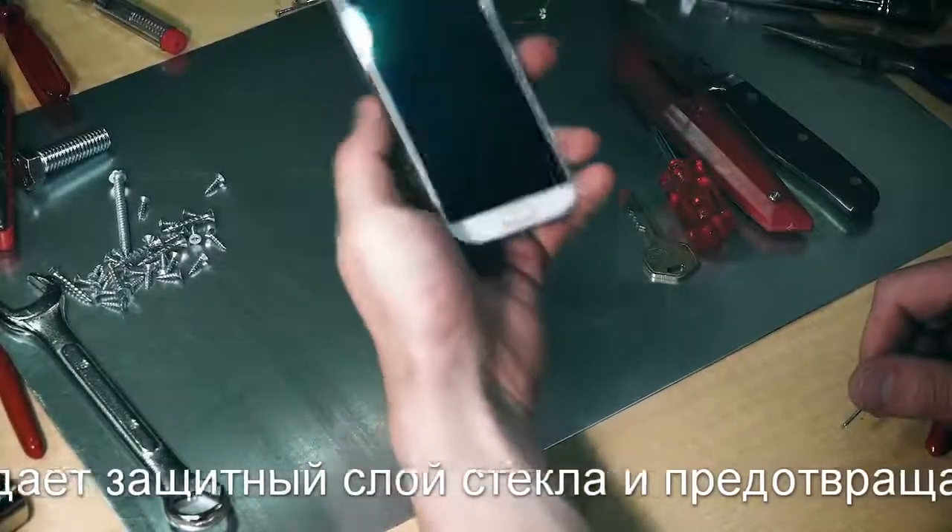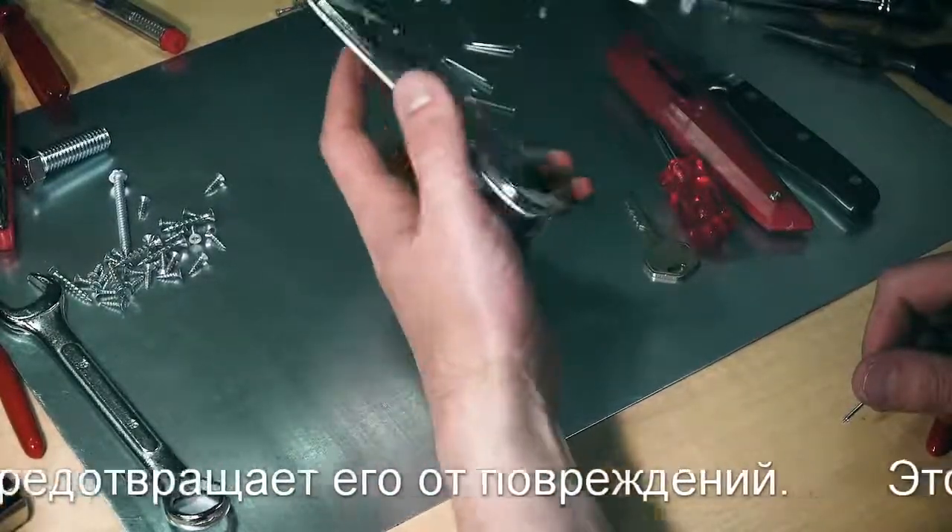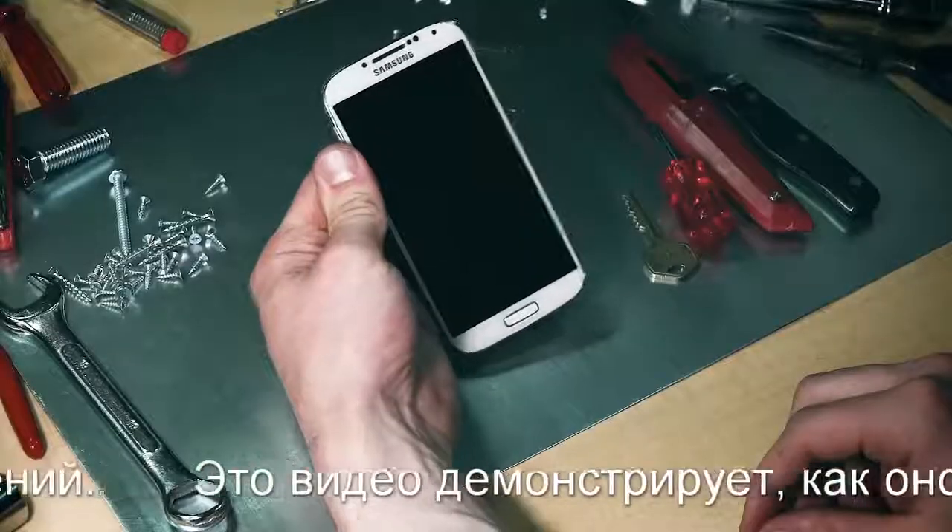D-Glass Coating is a glass hardening technology that reacts with and hardens glass. This video demonstrates how it can protect your phone's screen.